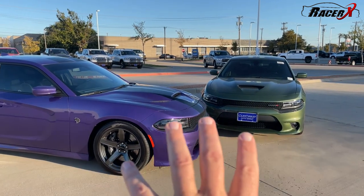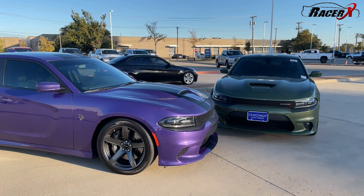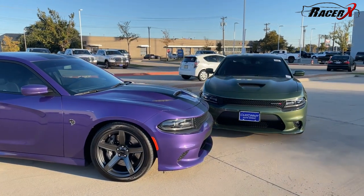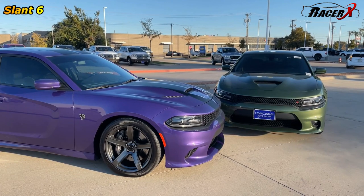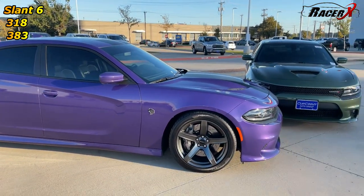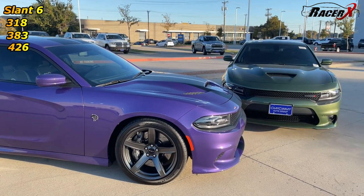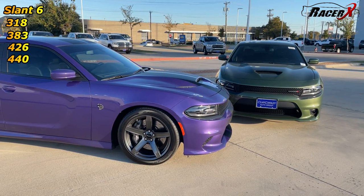We have five different engine trims available on these things today, if you include both the Hellcat and the Hellcat Redeye, which has a bigger blower on it. But there also used to be a lot of trim levels, even back in 1968 — they had a Slant 6, a 318, a 383, a 426, and a 425 horsepower V8 with 440 cubic inches. That is really impressive when you think about how long ago that was.